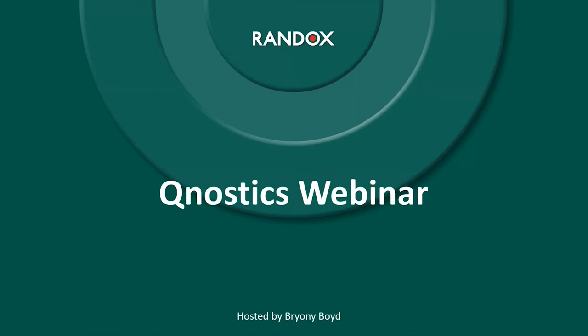Good morning everyone and thank you for joining our Qnostics webinar navigating through the IVDR directive and utilising Qnostics within the molecular laboratory. All questions are welcome during the webinar or at the end in the questions and answer section. To avoid disturbances please write your questions in the comments box or raise your hand on Teams.